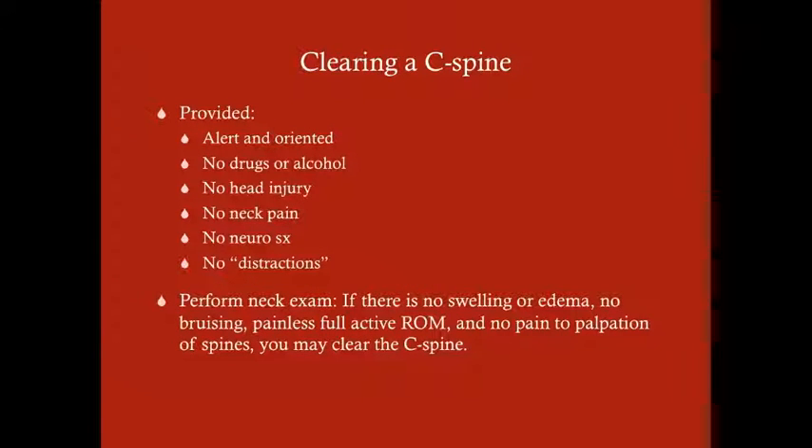C-spine injury is our number two biggest concern with blunt trauma of the neck. So how do you know when to take that cervical spinal collar off? A patient usually gets their cervical spinal collar from the EMT, and the patient usually doesn't like to have that uncomfortable collar on. It's you as the physician that needs to give the go-ahead — it can't be done by a nurse. So this is something very important for you to know how to do.